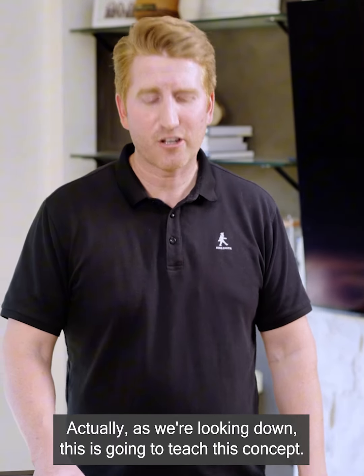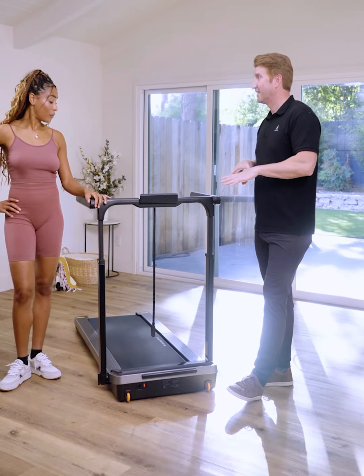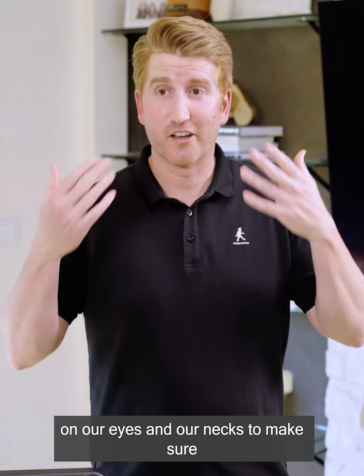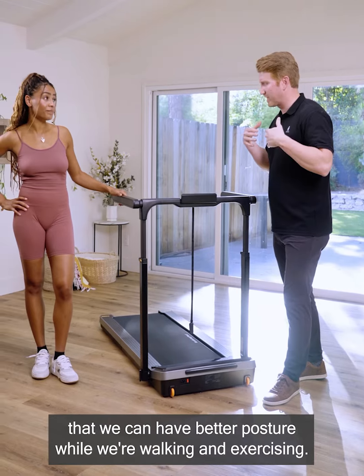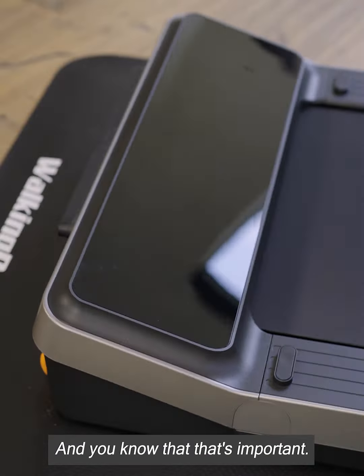It's beautiful. As we're looking at it, we've actually added a 15% angle to the screen. That's going to make it even easier on our eyes and our necks to make sure that we can have better posture while we're walking and exercising. And you know that that's important.